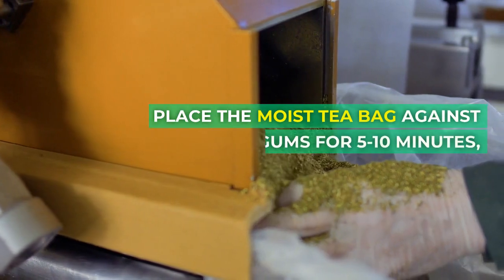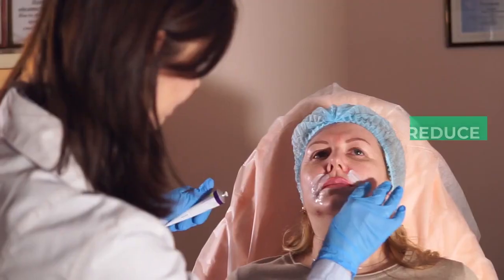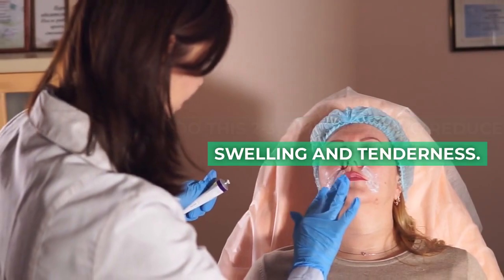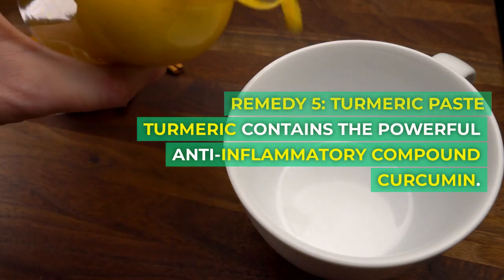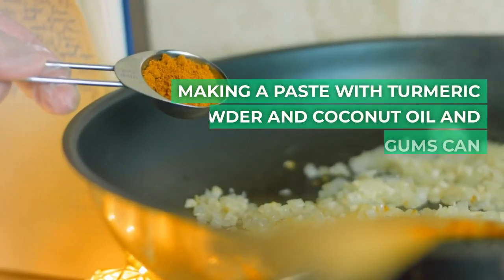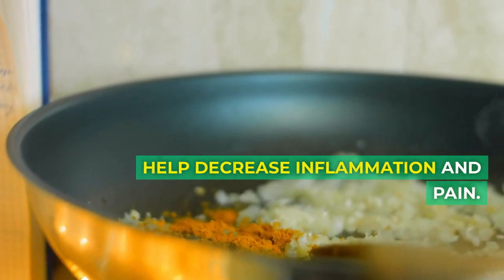Place the moist tea bag against inflamed gums for five to ten minutes, re-steeping it if needed. Do this two to three times a day to reduce swelling and tenderness. Remedy 5: Turmeric paste. Turmeric contains the powerful anti-inflammatory compound curcumin. Making a paste with turmeric powder and coconut oil and massaging it into your gums can help decrease inflammation and pain.